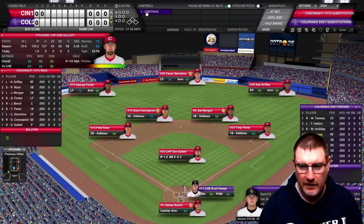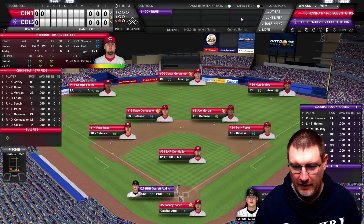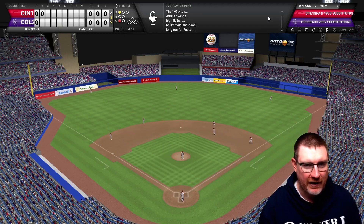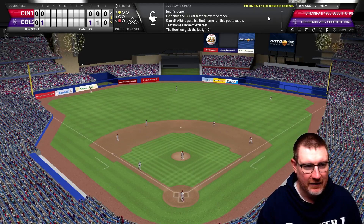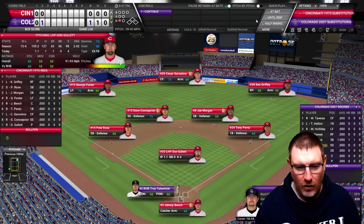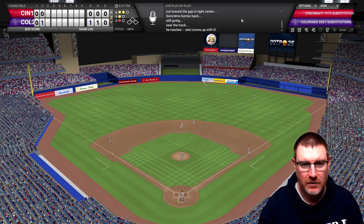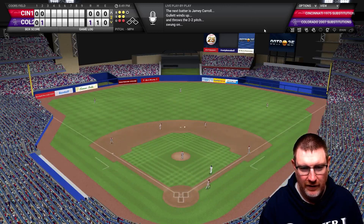For the Rockies in the bottom of the second, Brad Horpe strikes out on an 0-2 pitch - all four Rockies have struck out so far. But Garrett Atkins on a 1-0 pitch absolutely belts it - a 428-foot home run, and it is 1-0 to the Rockies. He's the only one who's even come close to hitting the ball. Tulowitzki hits it well to center but it's caught with a leaping grab. Carroll grounds it to shortstop to end the second, but the Rockies have a surprise lead.